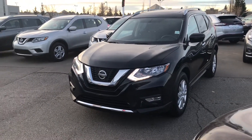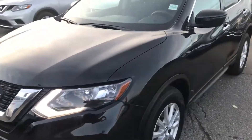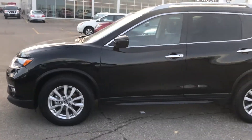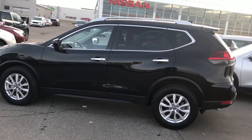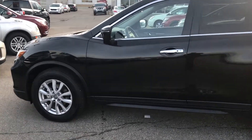Good morning, Jennifer here from Sherwood Nissan. Here is the 2018 Nissan Rogue you were interested in. The body is in really good shape, no damage, and it comes with the built-in command start.